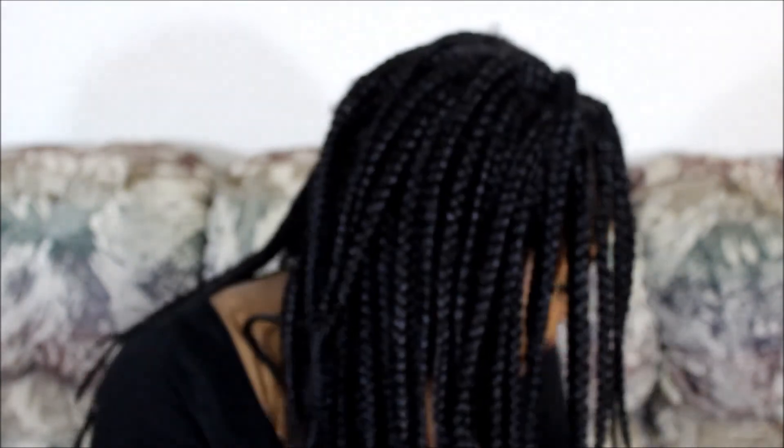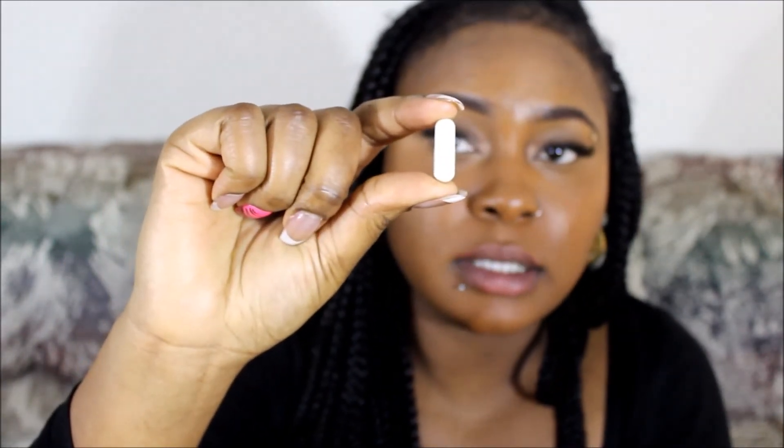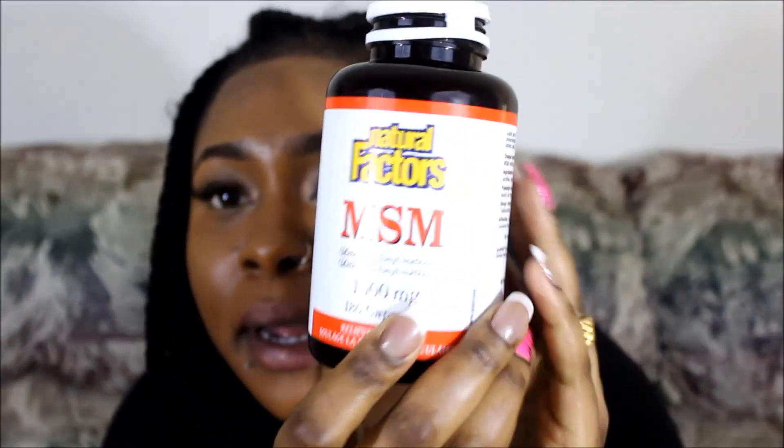The last supplement I take is MSM — it's also linked to hair growth. This is 1,000 milligrams, 180 capsules, and I take two a day. It's a little bit bigger than the biotin capsules. It's from the brand Natural Factors — nothing special, you can pick it up from any health food store, or even from Walmart or Target. It's not on the higher end of supplements, but it does the job.